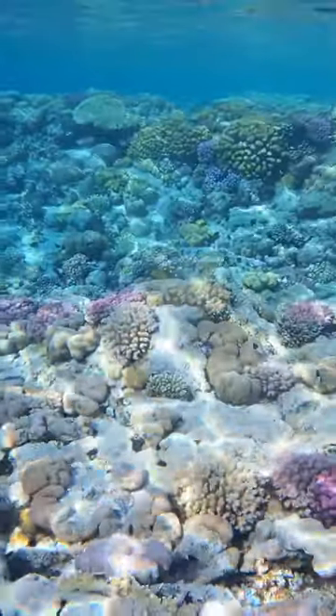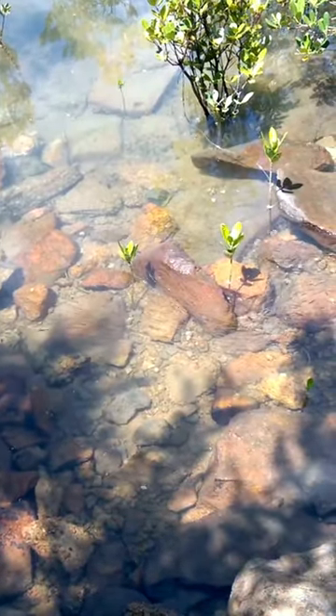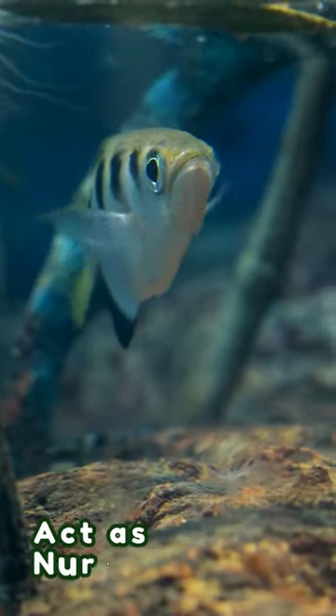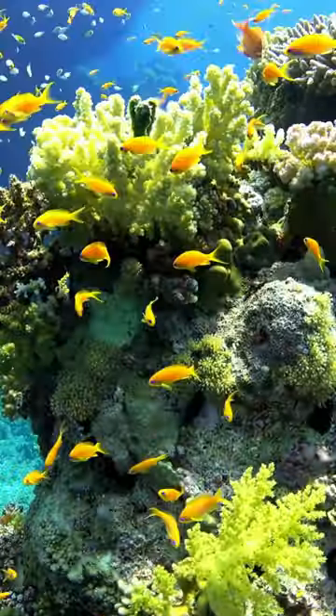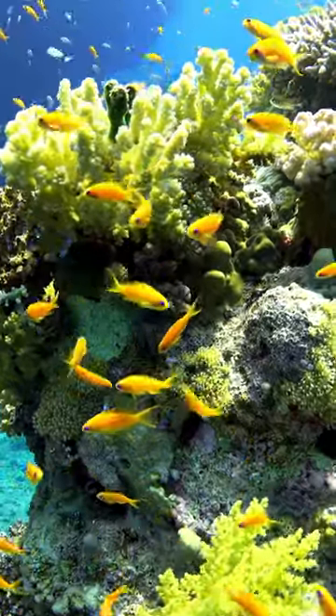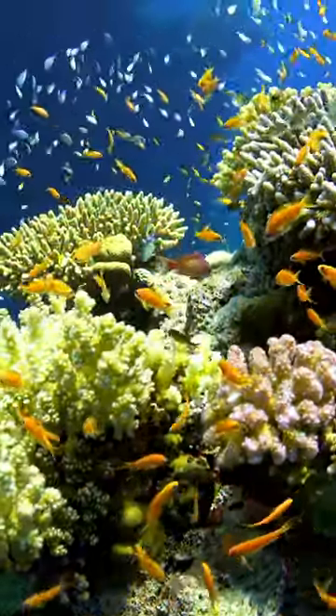As mentioned before in our series, they also serve as vital nursery grounds for many marine species. Juveniles find shelter and food among the mangrove roots before migrating to coral reefs as adults. Healthy mangrove habitats directly contribute to the abundance and diversity of reef-associated species.